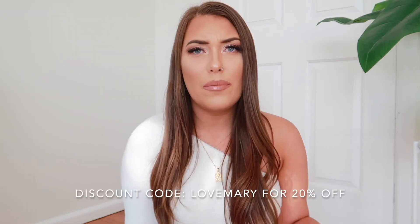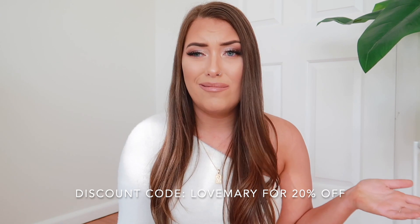I'm back at it again with another Princess Polly haul. Today's video is in collaboration with Princess Polly yet again. I've worked with them so many times now, I've lost count. Is this the fifth or fourth video? I don't even know. You guys seem to really, really enjoy my Princess Polly hauls and they seem to really enjoy working with me, so here I am yet again.